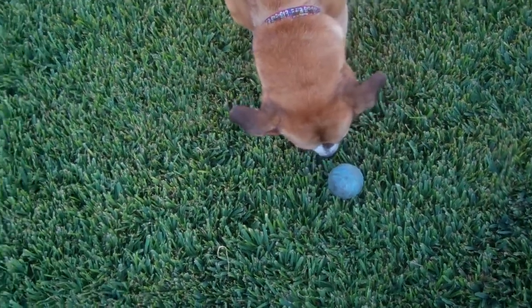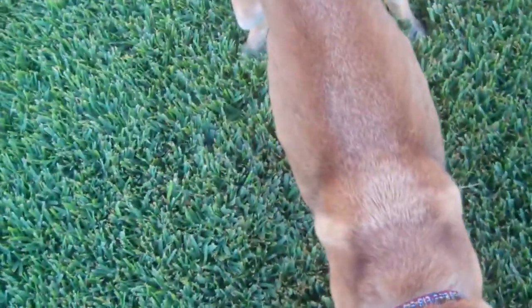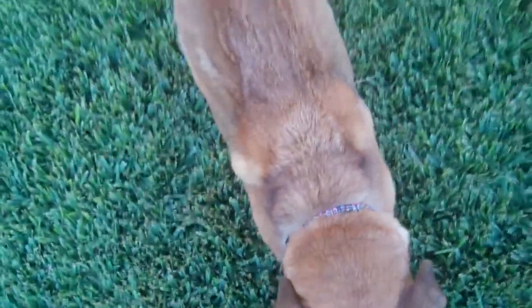Dakota has this real shepherd-y coat — see this coat? Pit bulls don't have coats like this. That's another way to tell the difference.